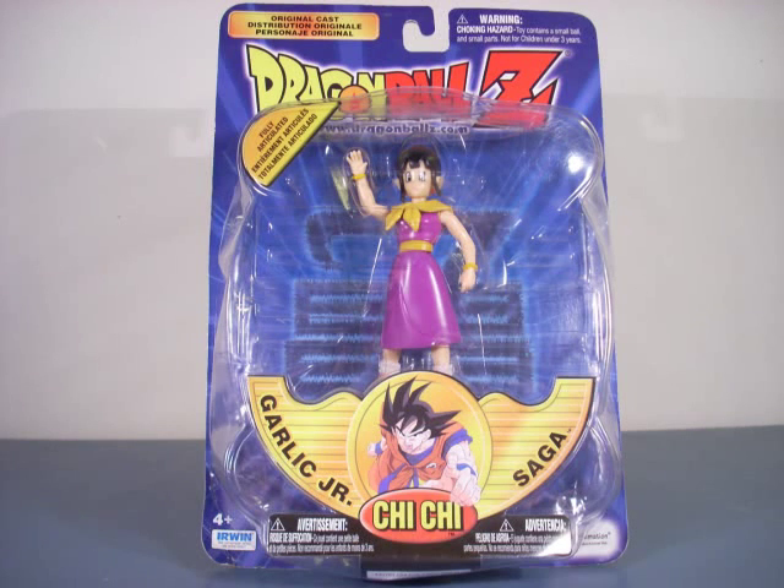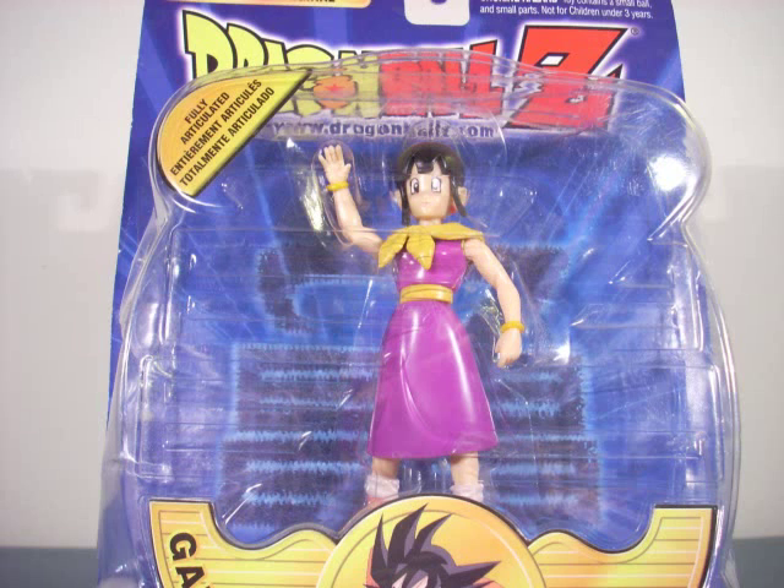Hey Zeefans, today I have for you the Irwin Toys Garlic Jr. Saga Chi Chi from 2000.